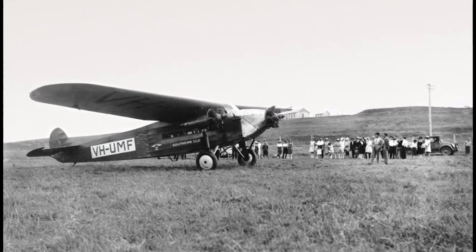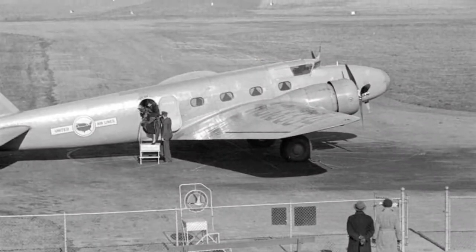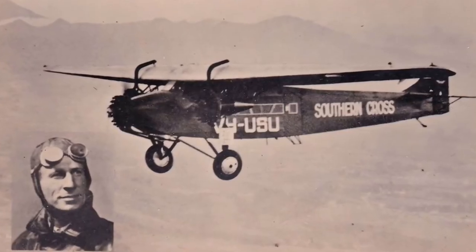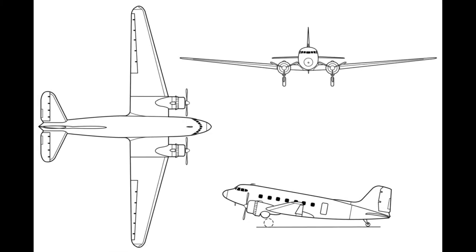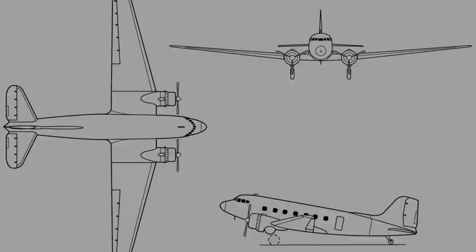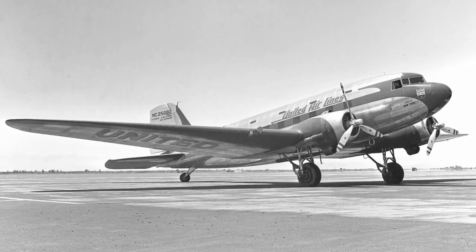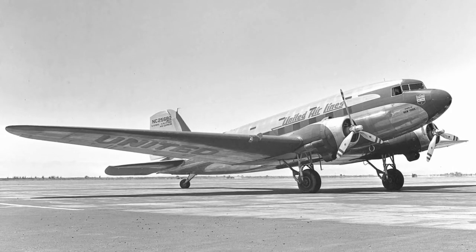Monoplane aircraft were now very much the norm. Great progress was made during the 1920s and 30s, such as Charles Lindbergh's solo transatlantic flight in 1927, and Charles Kingsford Smith's transpacific flight the following year. One of the most successful designs of this period was the Douglas DC-3, which became the first airliner that was profitable carrying passengers exclusively, starting the modern era of passenger airline service.